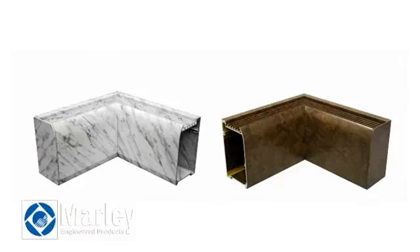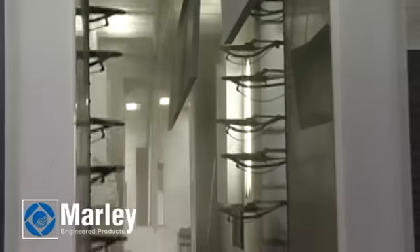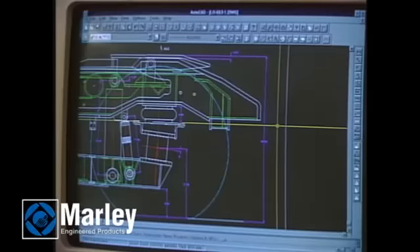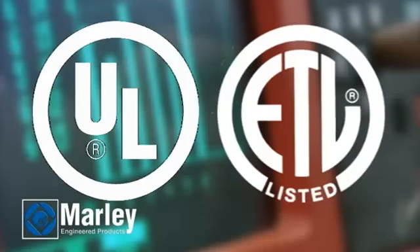Select from standard colors or provide a color sample and request a color match. All convectors can be painted with a durable polyester powder coat finish or anodized for further corrosion resistance. Design your own custom enclosure and Marley can provide convectors to fit. Custom enclosures can also be tested to UL or ETL specifications in Marley's own lab.